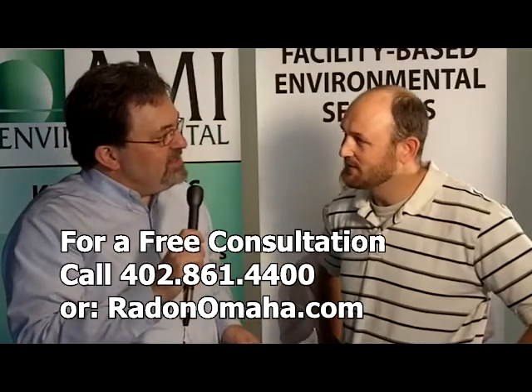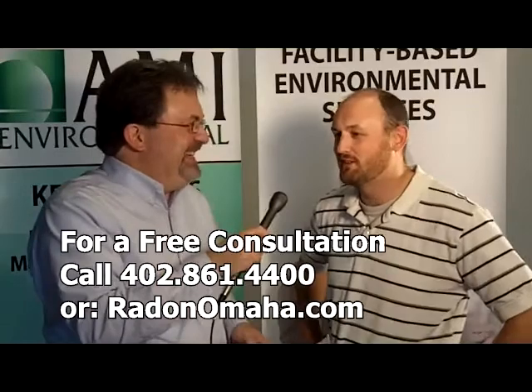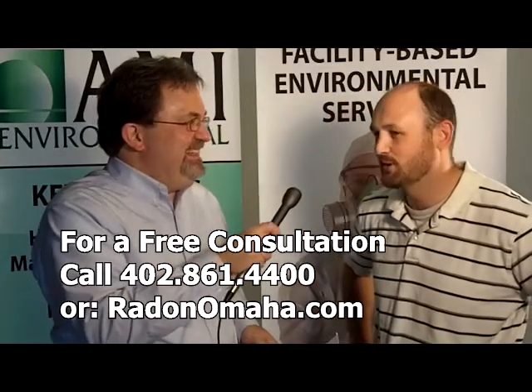Yeah, just common sense kind of stuff. It's amazing, though — there are people that test next to a sump pit, and we always ask them: are you going to sleep there?